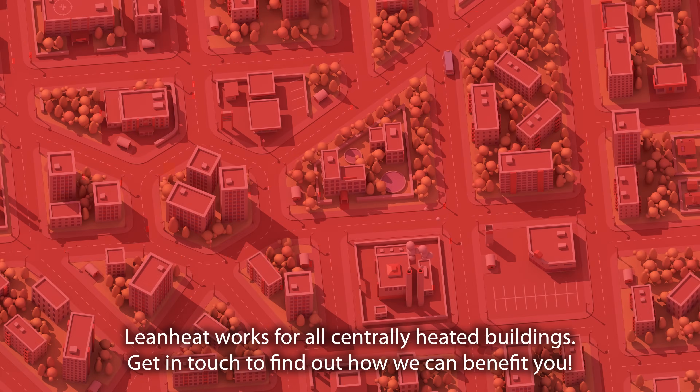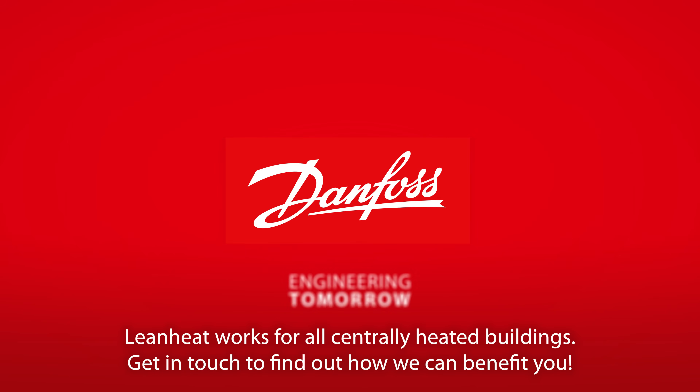LeanHeat works for all centrally heated buildings. Get in touch to find out how we can benefit you.